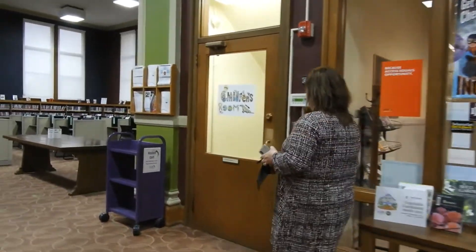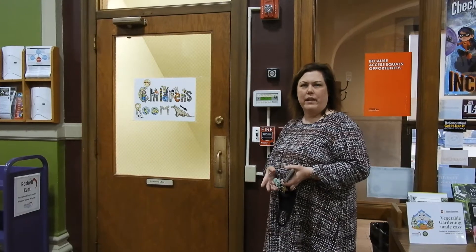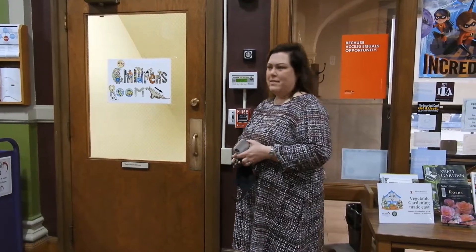If you want to go downstairs to the ground level, you can either take the elevator or the stairway — it's to the children's library. When it's not COVID, we also have a sale area and a place to congregate, sit in the hallway, and look at our sale items, but right now that's not an option.